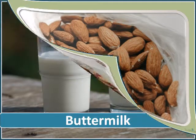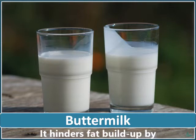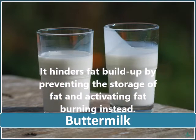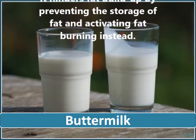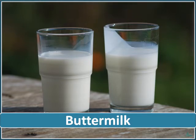Buttermilk is low in calories and also contains a lot of calcium, which according to recent studies is beneficial for weight loss. It hinders fat buildup by preventing the storage of fat and activating fat burning instead. Start adding a glass of buttermilk to your daily diet. Remember, a well-functioning metabolism increases your energy, helps you get the desired weight and keeps you going.